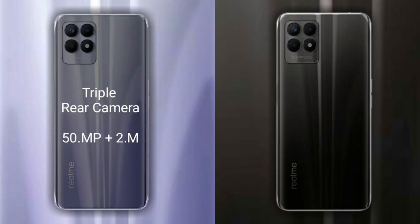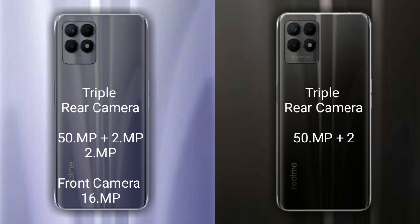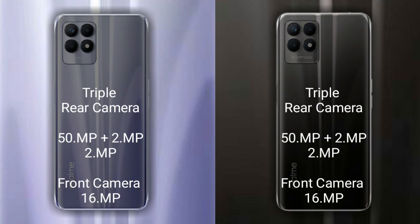Comparing the cameras of both phones: the Realme 9i has a triple rear camera setup — the primary camera is 50MP, the secondary sensor is 2MP, and the third sensor is 2MP, with a 16MP front camera. The Realme 8i also has a triple rear camera — primary 50MP, secondary 2MP, third sensor 2MP, and a 16MP front camera.